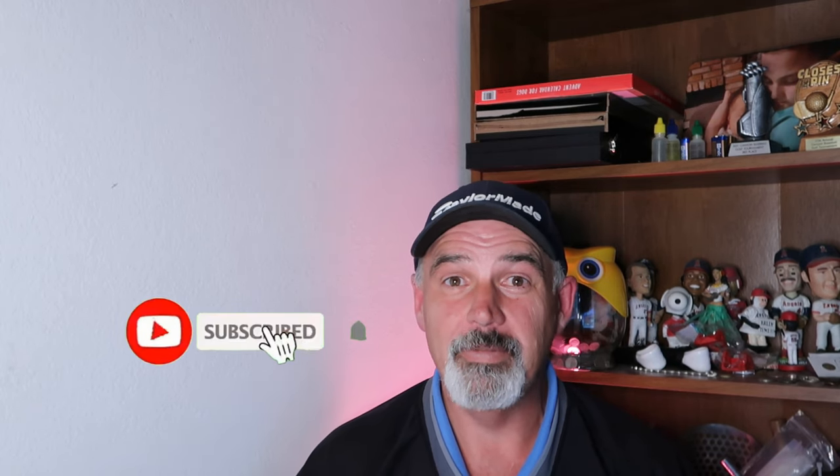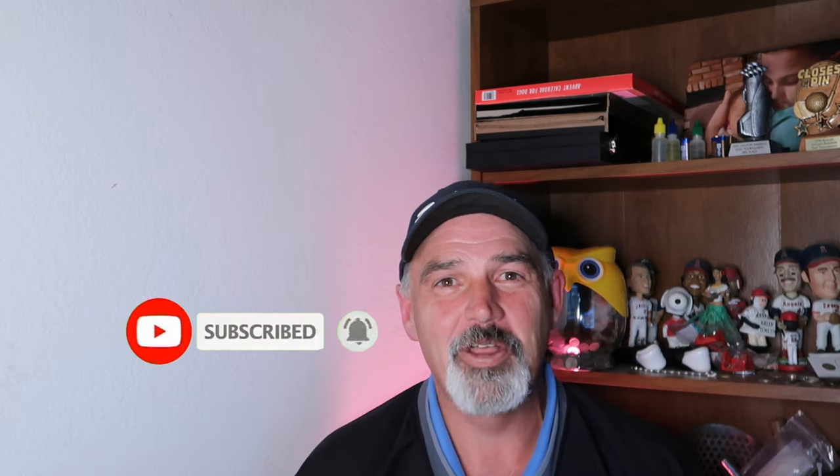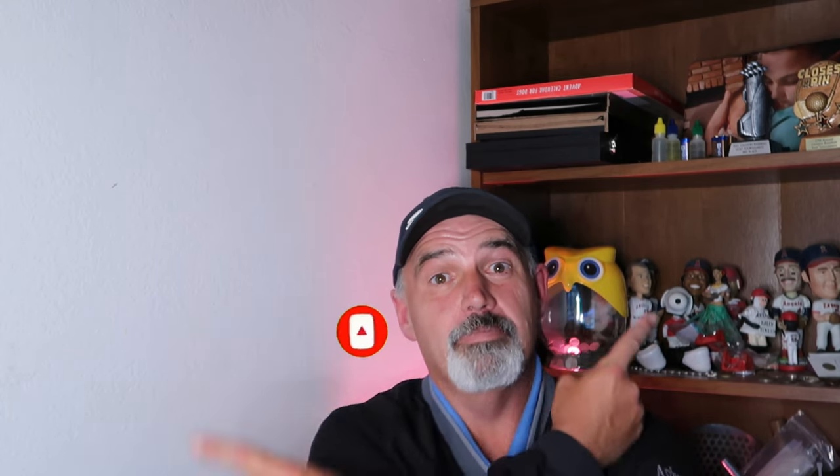If you like my video, please click like. If you want to see more, consider subscribing, ring this bell and receive all the notifications every time I release a new video. Please take a look at either one of these videos.